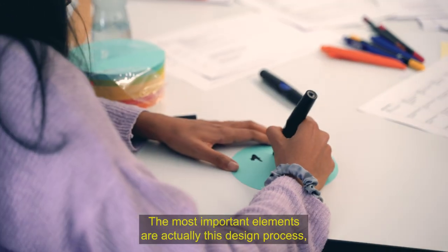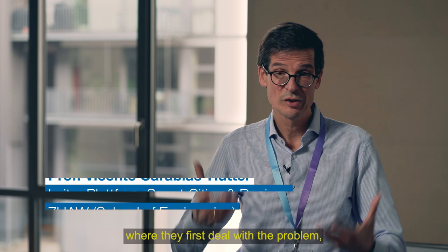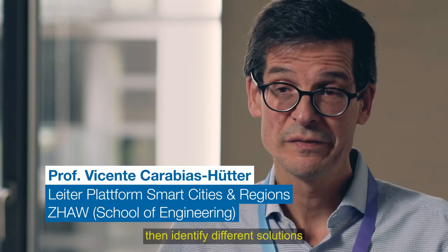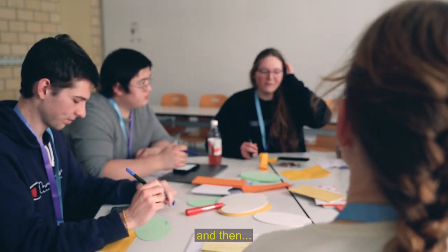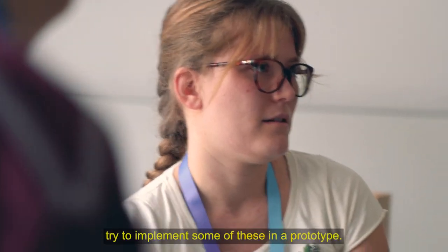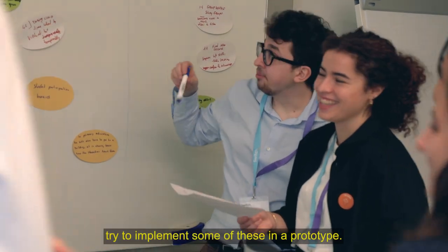The most important elements are the design process, where they first deal with problems, then identify different solutions, and then try to implement some of these in a prototype.